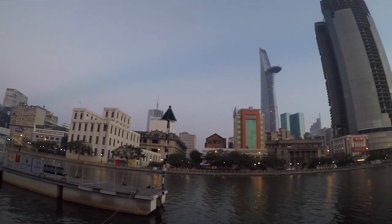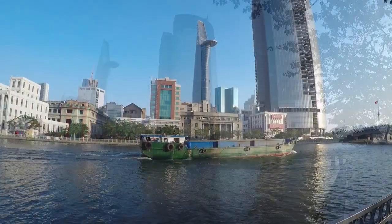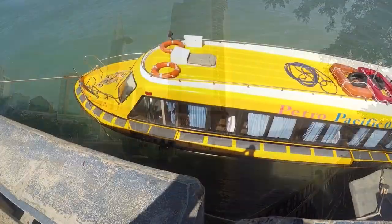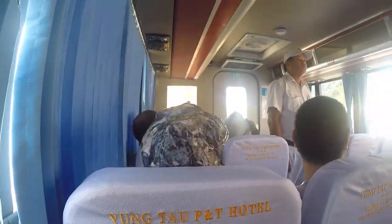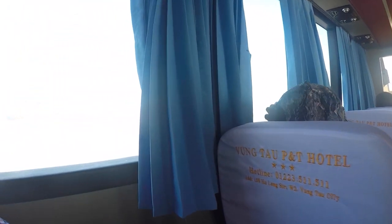We arrived in Ho Chi Minh City in the early morning and waited by the city river before our ferry to Vung Tau was scheduled to leave. The ferries are commonly known as hydrofoil boats and the whole journey lasted about one and a half hours.